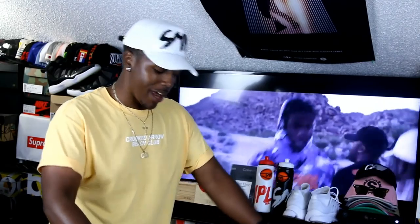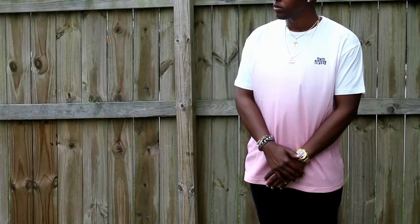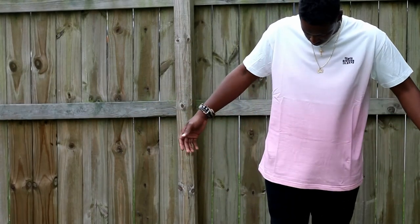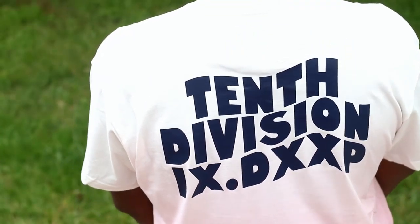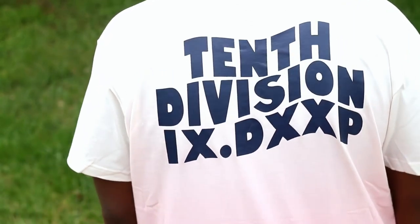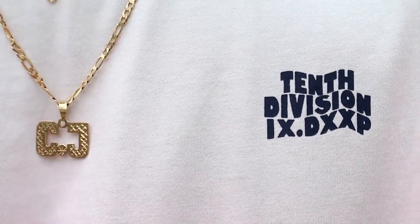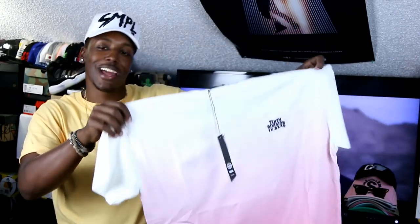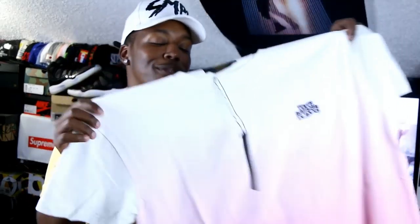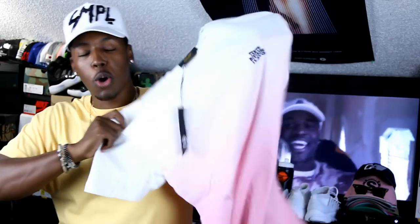Next up — stepping back into my 10 Deep days — right here is the 10 Division t-shirt from 10 Deep. It's kind of a dip-dye pink tee, brand new. I've actually had this one sitting around for a while and just didn't want to wear it before the video. My favorite thing has to be on the back — the '10 Division' in that wavy lettering similar to Anti Social Social Club. Just a clean t-shirt in general. I like the tie-dye and the dip-dye, and I'm really messing with the pink for Summer 2016. Got this off of Jack Threads.